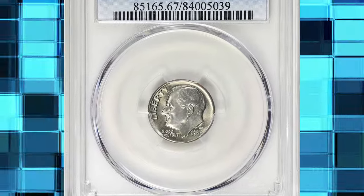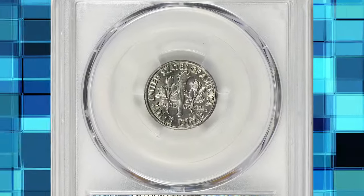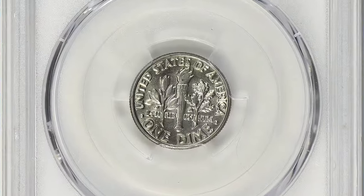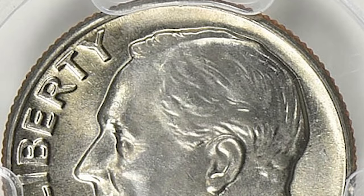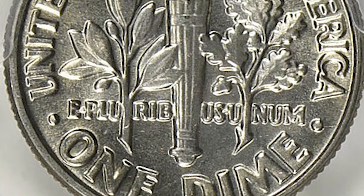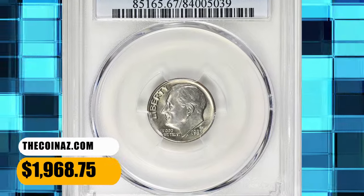1983-D Roosevelt Dime, graded Mint State 67 Full Bands by PCGS — FB standing for full bands. According to the NGC Price Guide, as of November 2023, a Roosevelt dime from 1983 in circulated condition is worth between 15 cents and 35 cents. However, on the open market, 1983-D dimes in pristine uncirculated condition sell for as much as $300. But this MS67 gem with full bands was sold for $1,968.75 with buyer's fee.